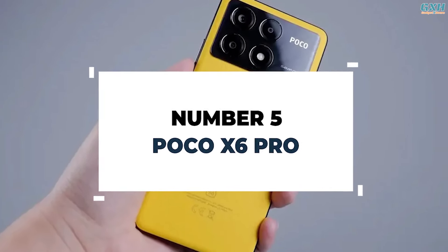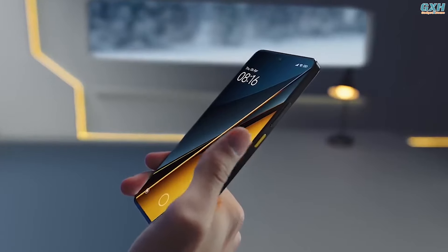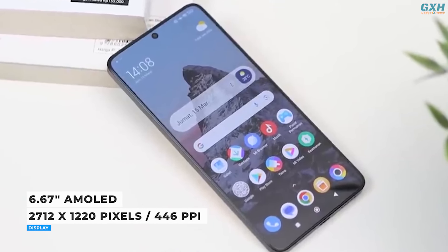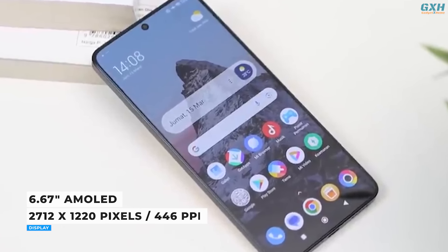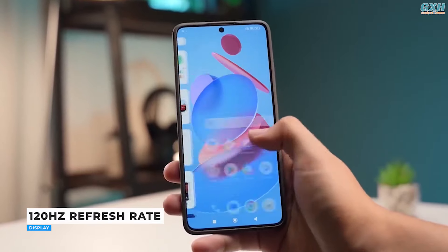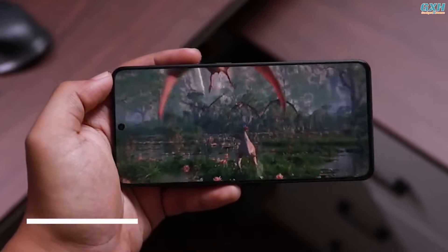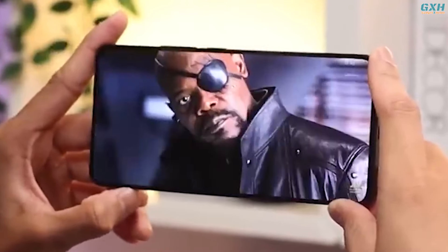Number 5: Poco X6 Pro. The powerful Xiaomi Poco X6 Pro demonstrates that you don't have to accept performance trade-offs in a mid-range smartphone. The Poco X6 Pro's AMOLED panel measures 6.67 inches in size and has a resolution of 2712x1220 pixels, producing a high pixel density of 446 pixels per inch. The refresh rate is automatically set to 60 or 120Hz depending on the material displayed, and Xiaomi promises a maximum brightness of 1800 nits, resulting in a pleasant viewing experience.